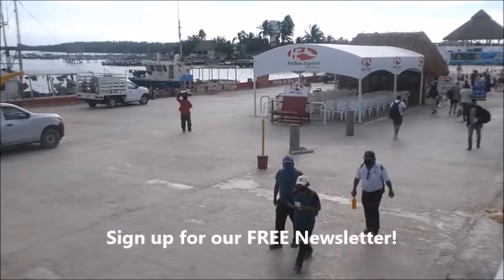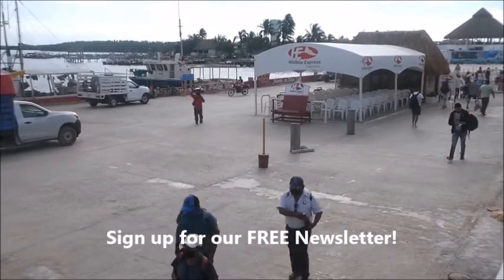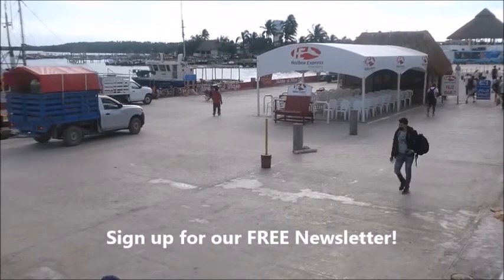Another day in the life of Billy and Acacia from retireearlylifestyle.com.